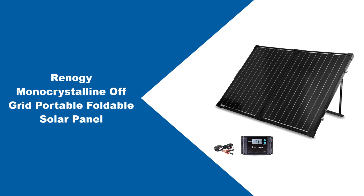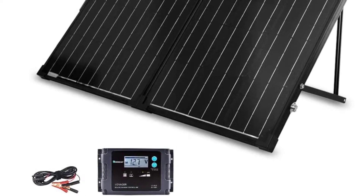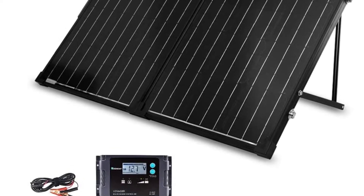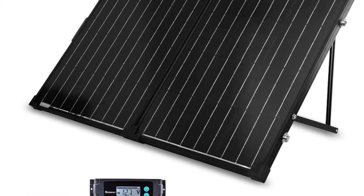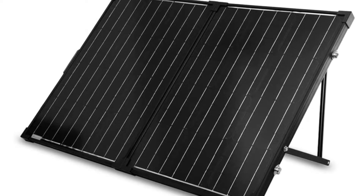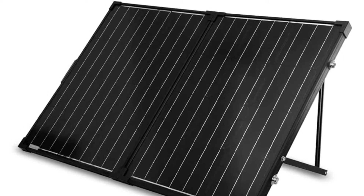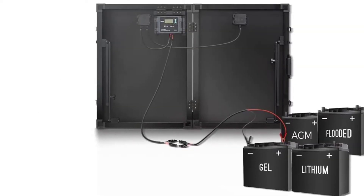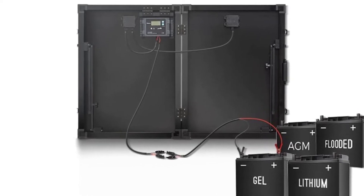At number two: the Reneggy monocrystalline off-grid portable foldable solar panel. If you are in the market for an easy to set up yet powerful 100 watt solar panel, this just might be your best option. It is able to operate at a high maximum voltage and amps at max, which helps make it one of the most efficient solar panels on the market. It is also relatively lightweight, making it a great option for anyone looking for a portable solar panel they can take down whenever it isn't in use.